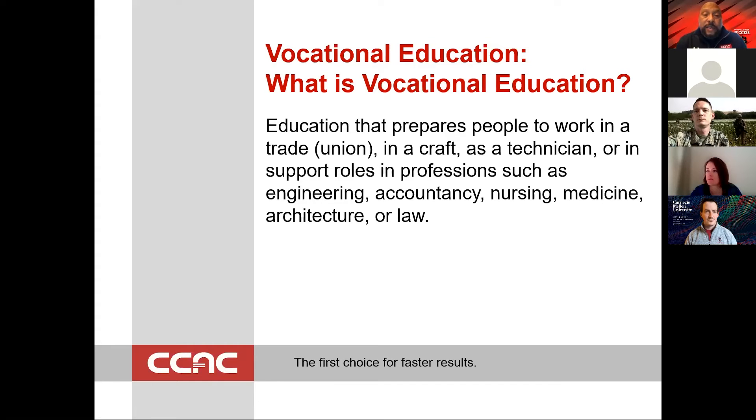When we're talking about vocational education — what is vocational education? It is education that prepares people to work in a trade — and you see the word 'union' in parentheses because there's a tie-in — in a craft, as a technician, or in support roles and professions such as engineering, accountancy, nursing, medicine, architecture, or law.